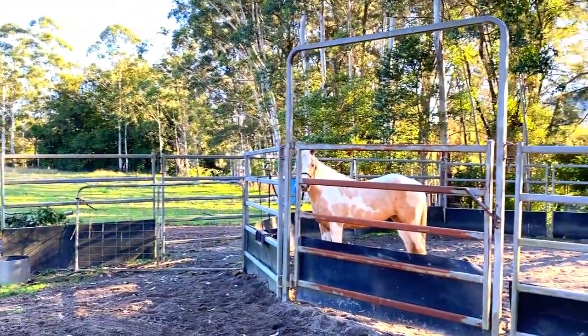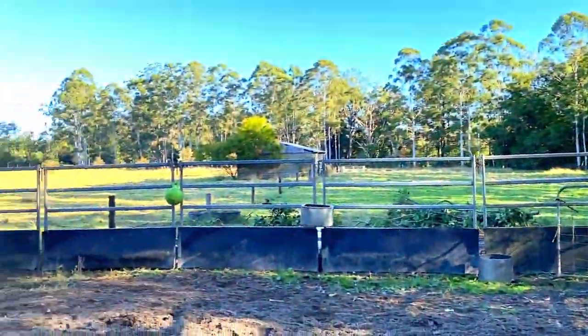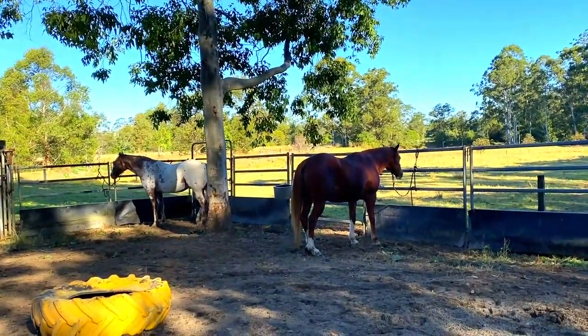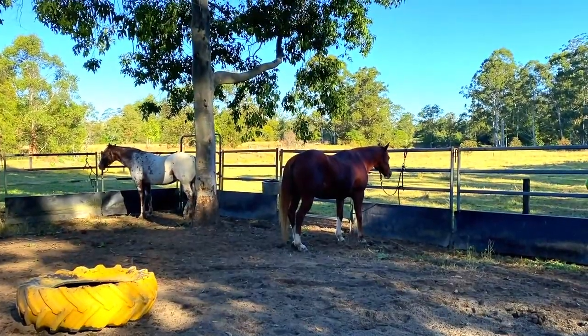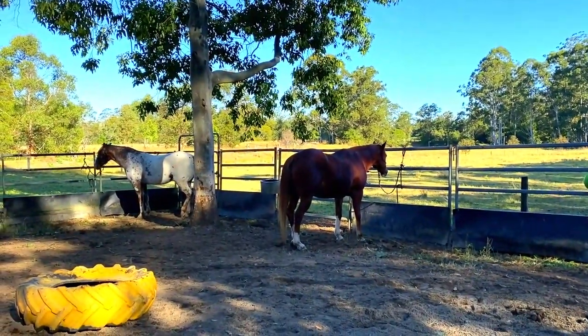Horses can be easily startled — if a branch were to fall out of a tree or a bird to suddenly fly over, they can startle easily. So it's best to adopt very good, safe practices whenever you're around horses.